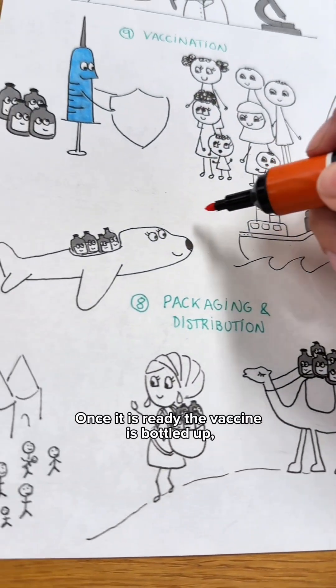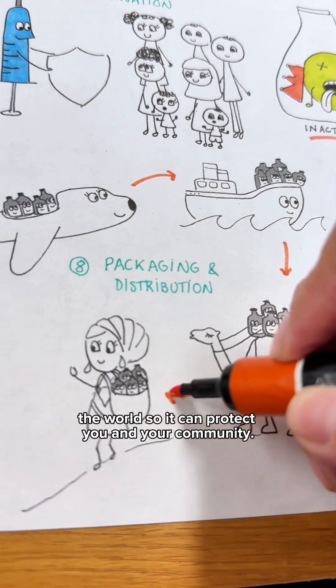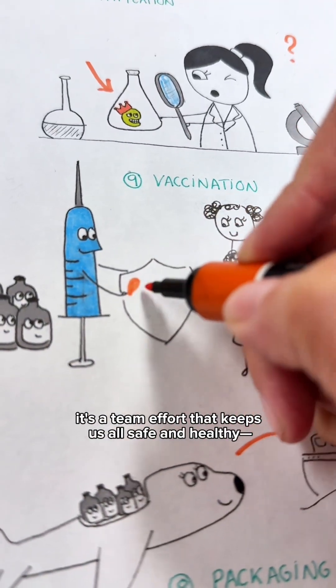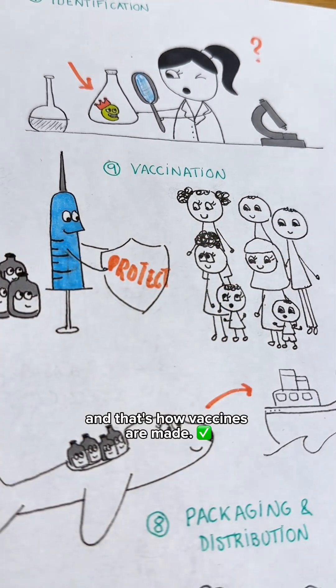Once it is ready, the vaccine is bottled up, labelled and shipped off to clinics all around the world so it can protect you and your community. From identifying the germ to shipping the vaccine, it's a team effort that keeps us all safe and healthy. And that's how vaccines are made.